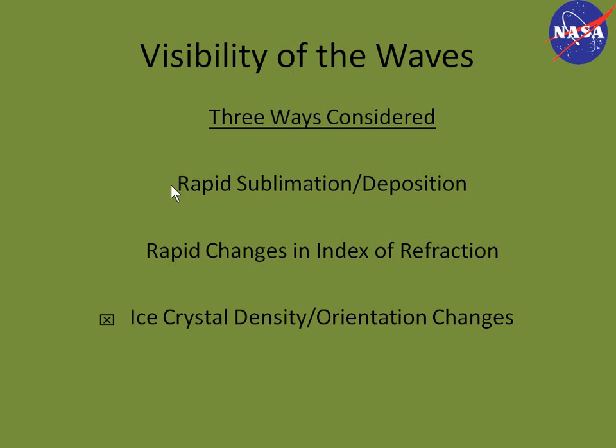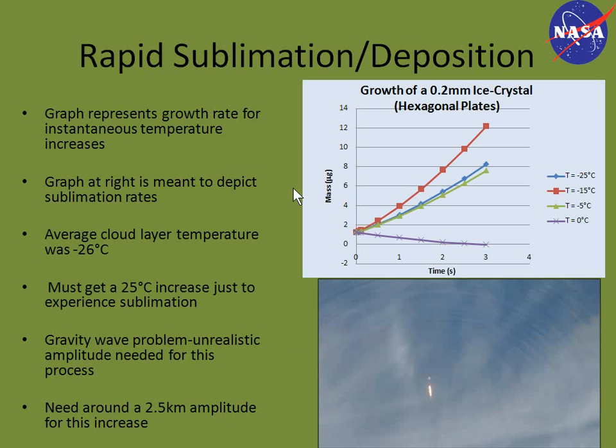For wave visibility, we considered three mechanisms. The first and most popular theory was that ice crystals are rapidly sublimated or deposited within the wave fronts due to compressional effects. When you have acoustic waves, you get compression and expansion regions. Within the compression region, there is a temperature increase, which people suggested would sublimate the ice crystals; then the cooling would make the ice crystals grow. We also considered rapid changes in index of refraction. The best candidate turned out to be ice crystal density or orientation changes.